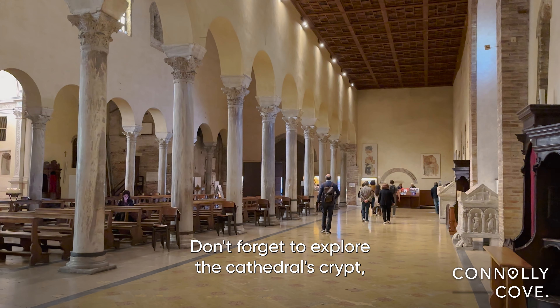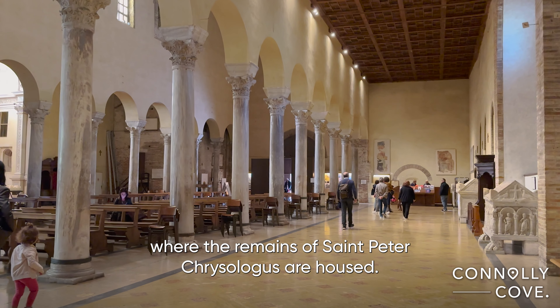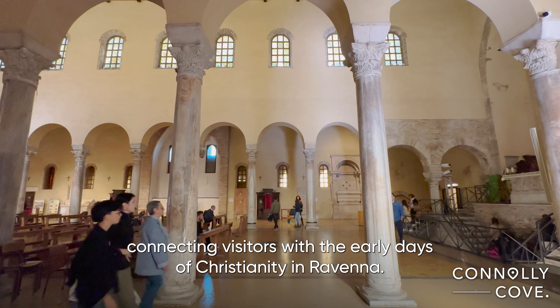Don't forget to explore the cathedral's crypt, where the remains of St. Peter Chrysologus are housed. This hidden gem adds a layer of historical significance to the site, connecting visitors with the early days of Christianity in Ravenna.